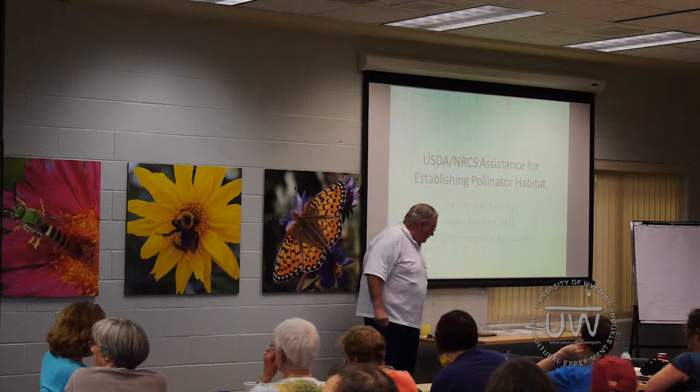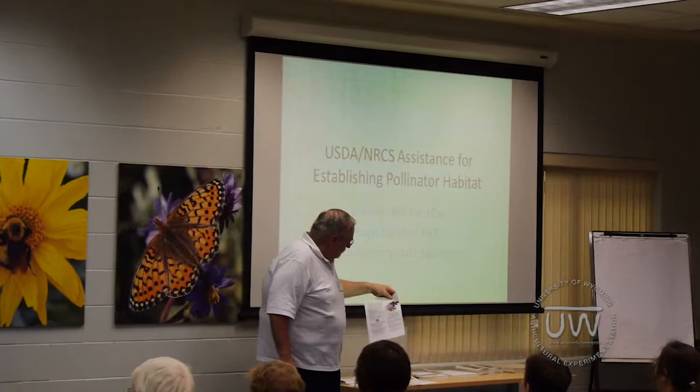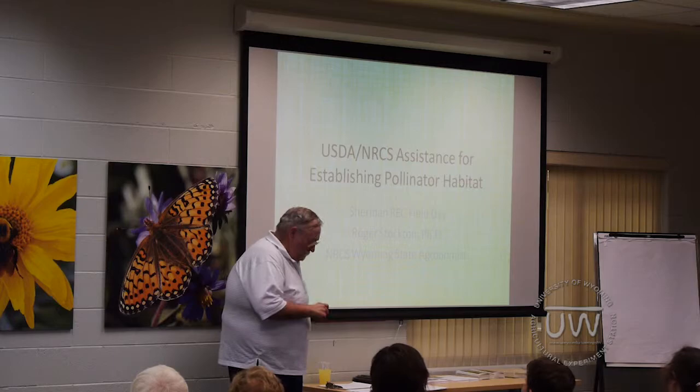I've got several handouts on the table. A couple of them are from the Xerces Society — farming pollinators and bumblebee conservation. These are good information. I put them out there so that everybody would have the web address from the Xerces Society; they are the go-to for pollinator information.